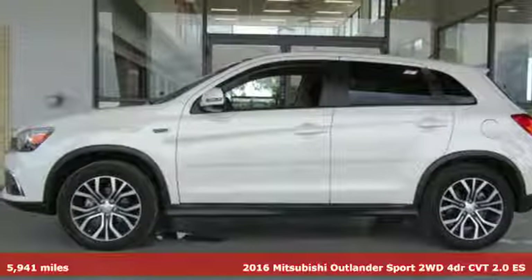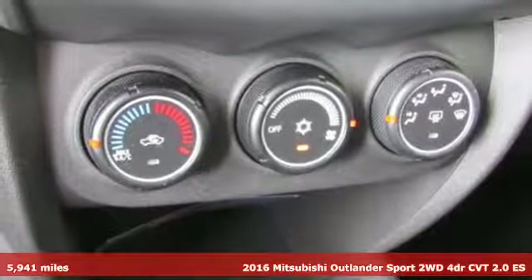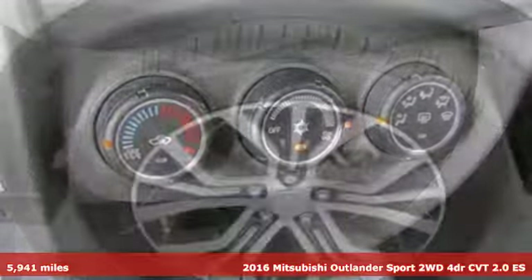Here's a 2016 Mitsubishi Outlander Sport. Mitsubishi, pursue your passion. It comes with all the amenities you need.